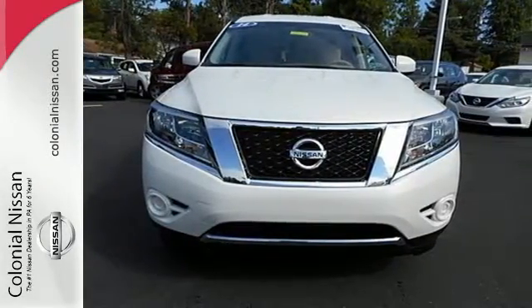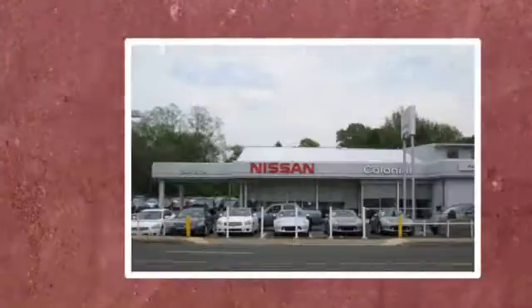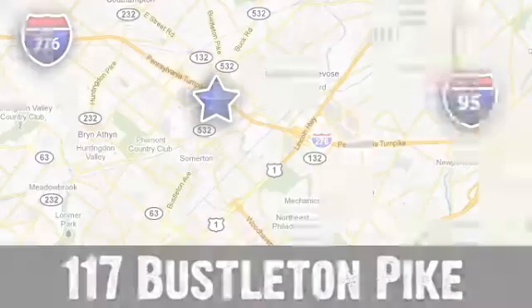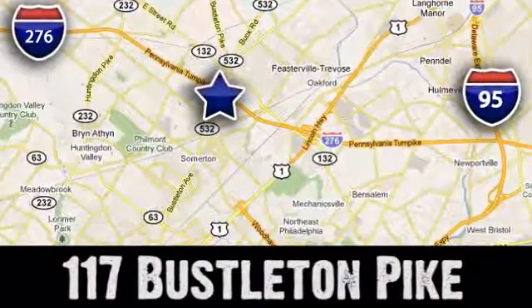Check it out today. If you can't make a deal with Colonial Nissan, you can't make a deal with anybody. We're conveniently located at 117 Busselton Pike in Feasterville-Trevose, Pennsylvania.